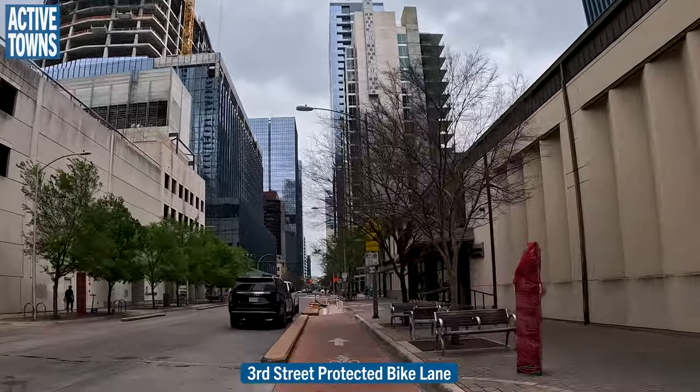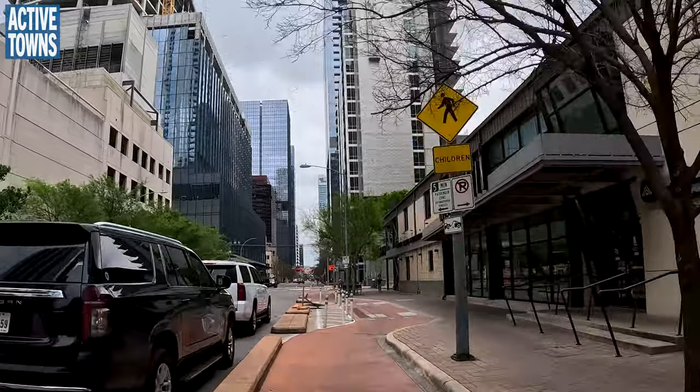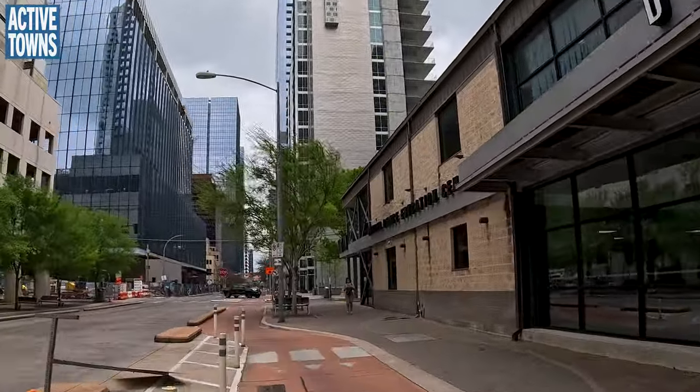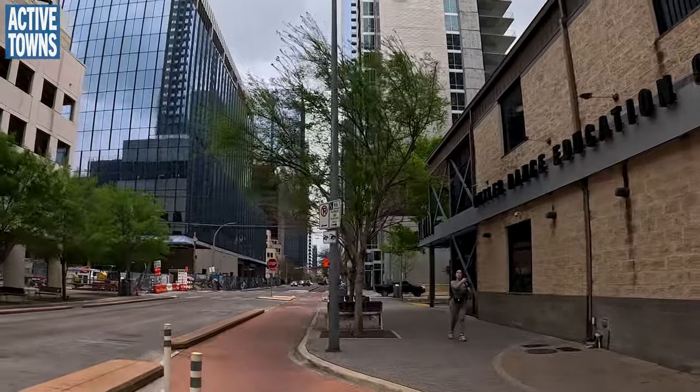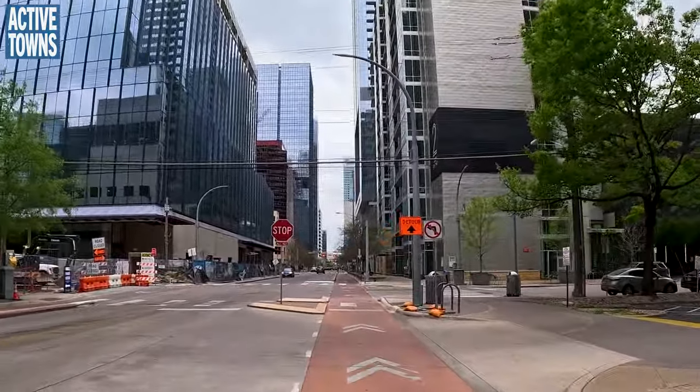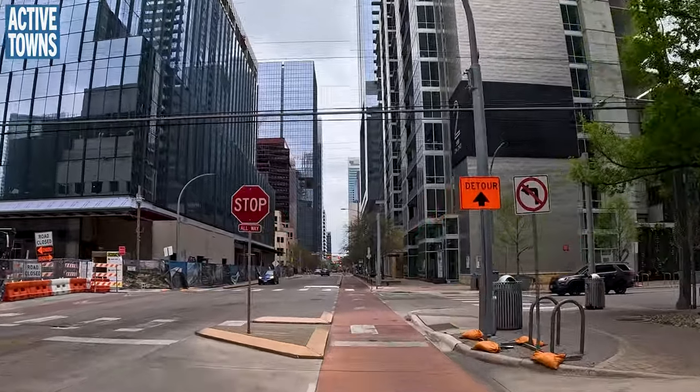Stop signs are really rare in the Netherlands — maybe three or six total that I've seen. That's because a stop sign is a pretty good indicator of how dangerous an intersection is: do you have to come to a full stop to avoid a major dangerous crash?